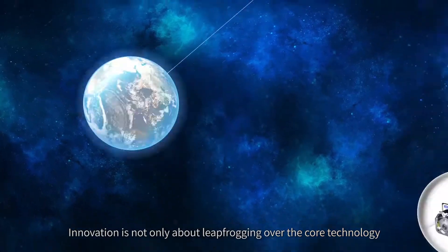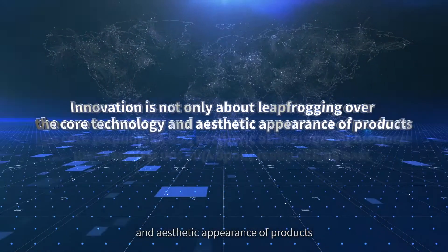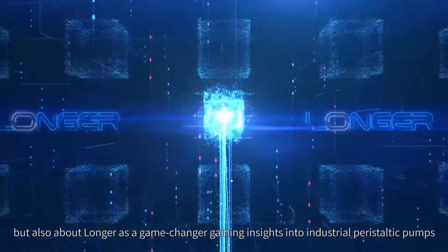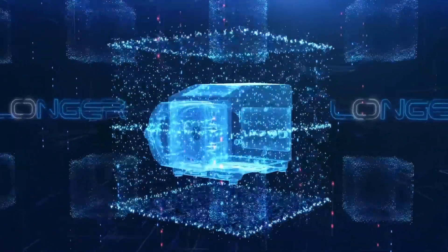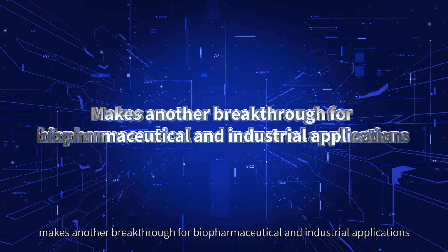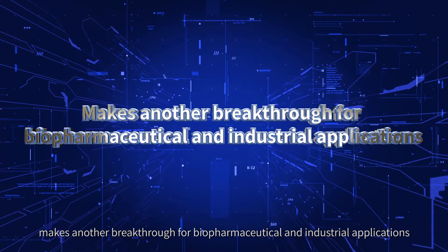Innovation is not only about leapfrogging over the core technology and aesthetic appearance of products, but also about Longer as a game-changer gaining insights into industrial peristaltic pumps. The Longer Depoflex industrial high-flow peristaltic pump makes another breakthrough for biopharmaceutical and industrial applications.